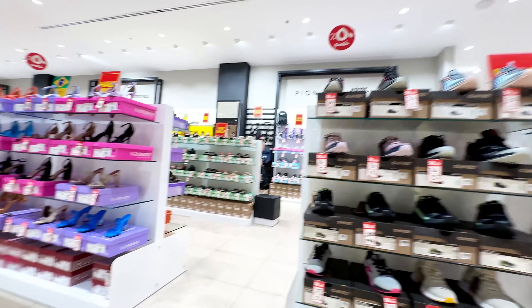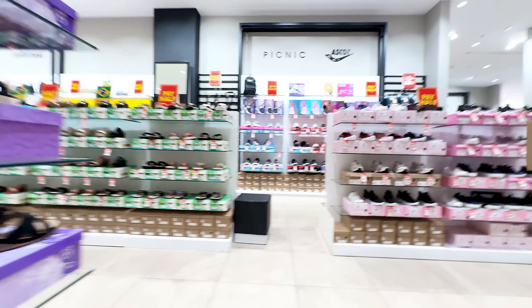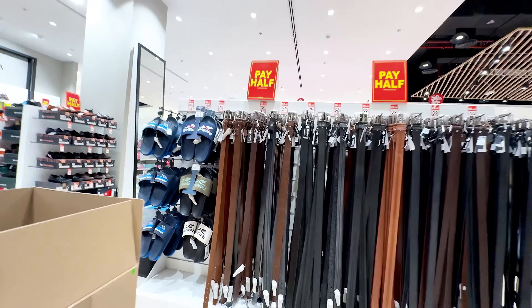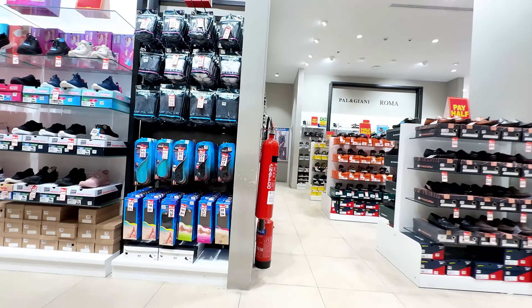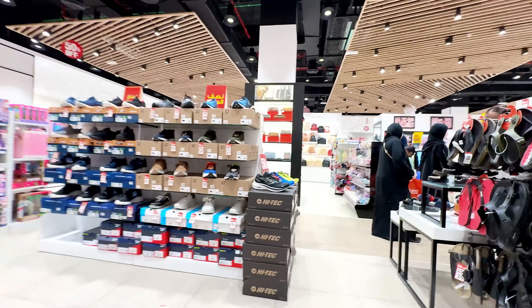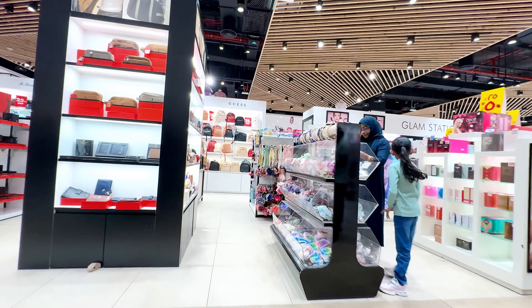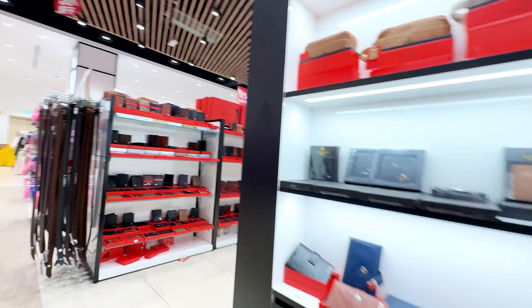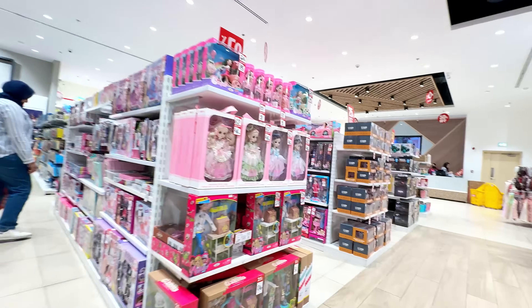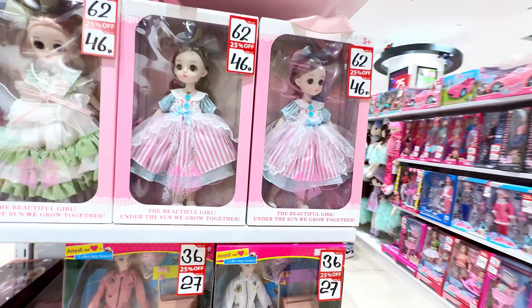Here are shoes, slippers — the footwear section. So this is all on sale: half price, 50% off, and some items with 25% off.